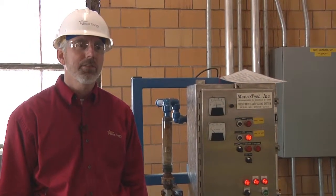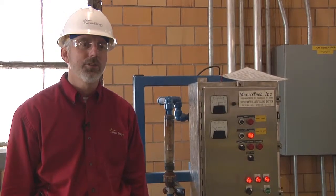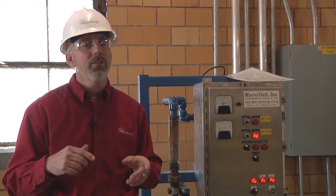My name is Brad Loveless. I'm the director of biology and conservation programs for Westar Energy. Today we're at Lawrence Energy Center, which is a coal-fired power plant situated on the Kansas River just to the north and west of Lawrence, Kansas.